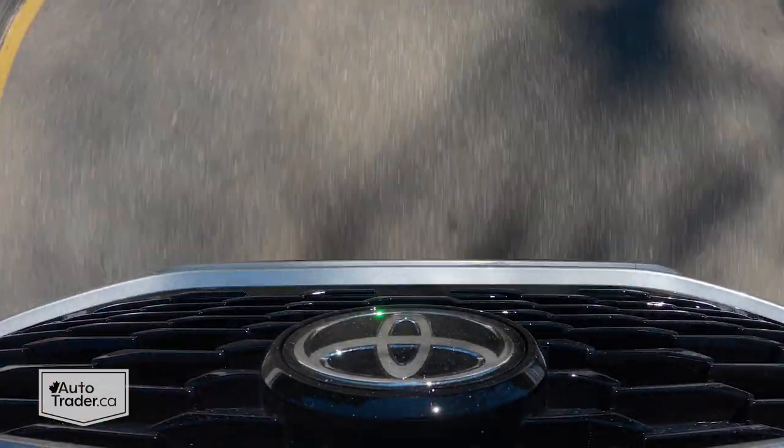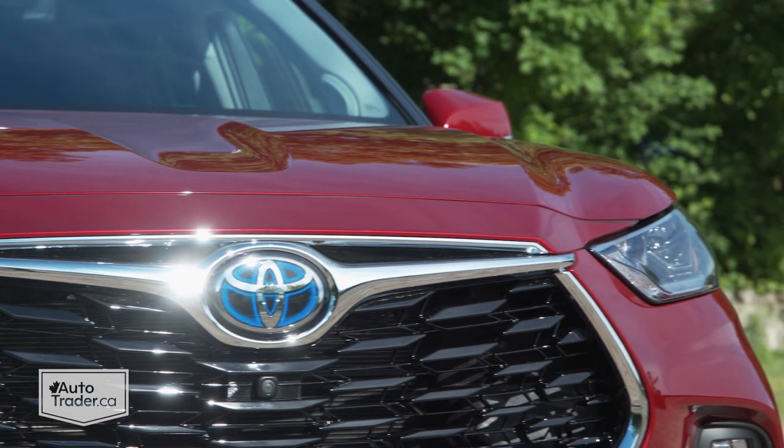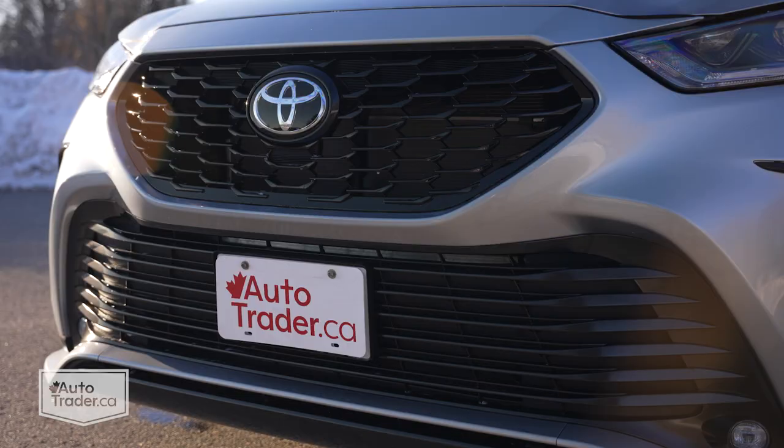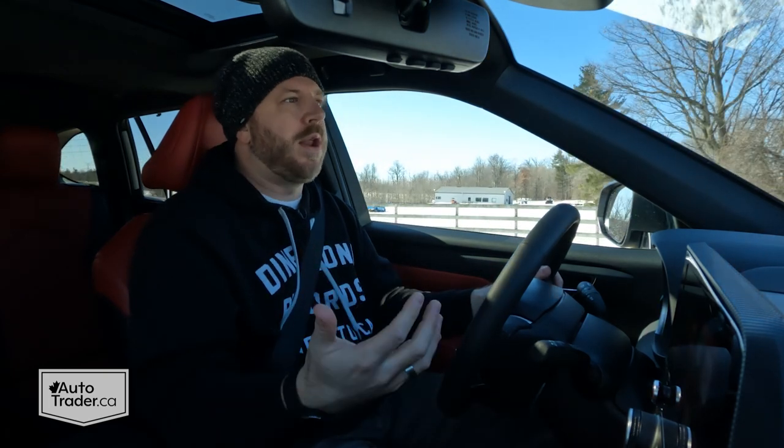We're never going to see eye-to-eye when it comes to styling, at least not all of us, but in my opinion, this fourth-generation Highlander still looks good after a few years on the market. Although I will say I prefer the rest of the lineup — it has that cool chrome bar across the top of the grille. It's not that this sport-inspired XSE trim doesn't look good; I just like that one better. It's a little more sophisticated, a little more upscale. This thing is cool, it's just not my preference.